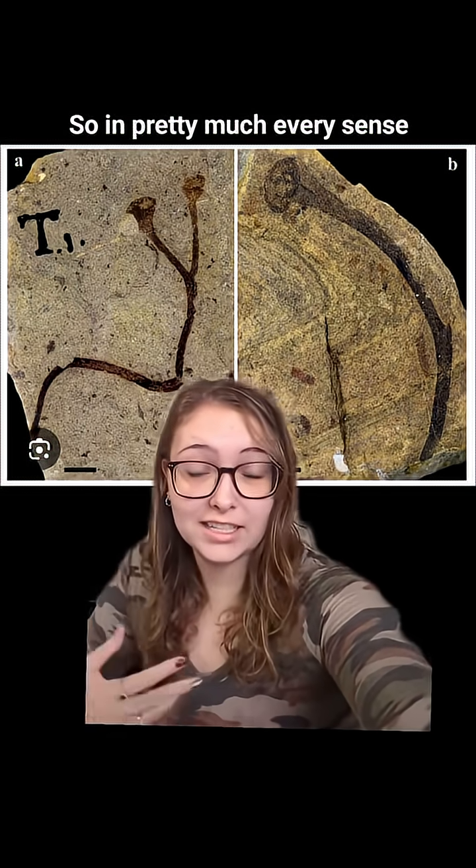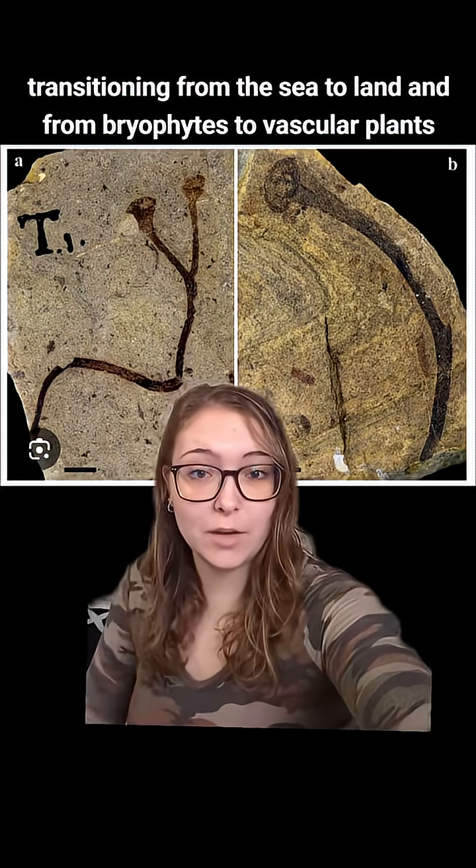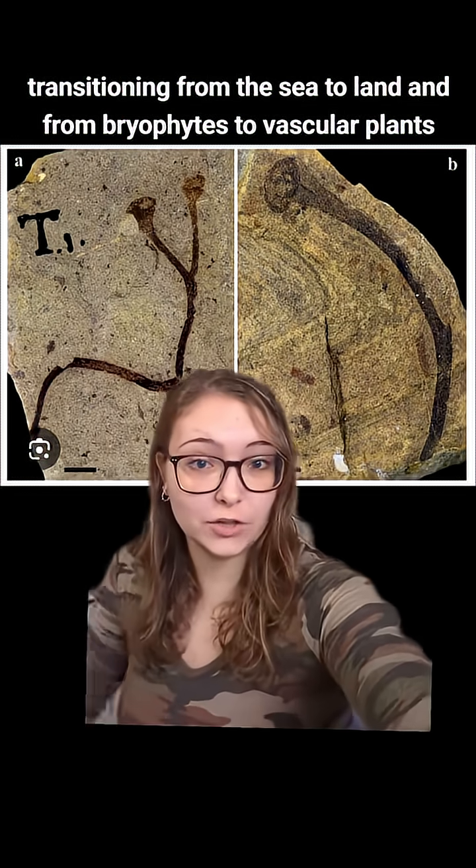So in pretty much every sense, these plants were considered to be a transitional fossil, transitioning from the sea to land and from bryophyte to vascular plants.